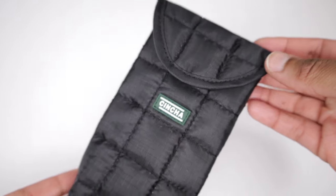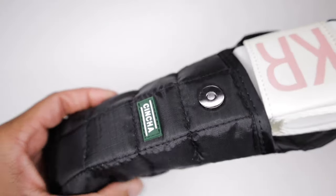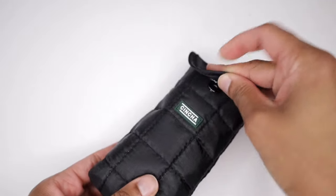So I took advantage of the Black Friday sale that Cincha was having and bought myself the Cincha stowaway pocket. This is great now because I have something specifically for my belt — it fits perfectly because it was designed for it. I got this item for 15% off on Black Friday.